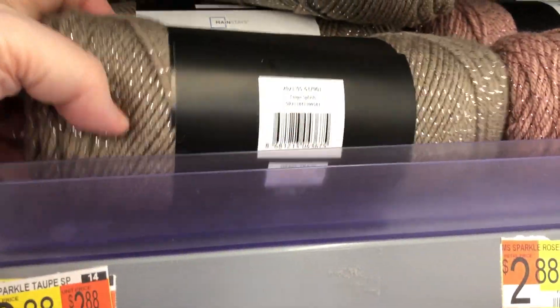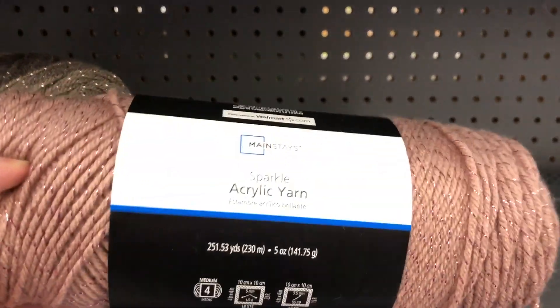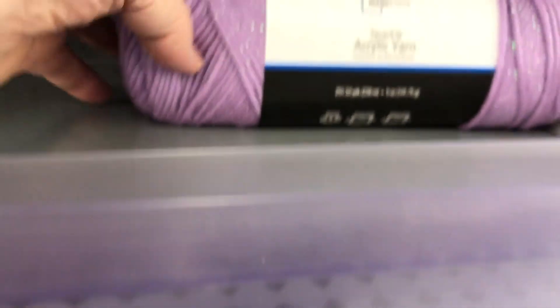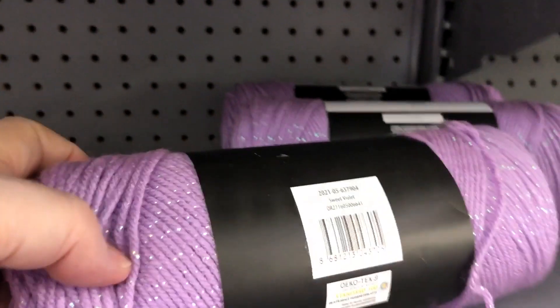Walmart has new yarn. This is Mainstays — Walmart's brand of yarn. It is Sparkle Yarn. This is Taupe Splash. There are 5 ounces and 253 yards, $0.52. And this is Rose Fume. There is a spot for silver and teal. The yarn runs $2.88 per skein. A worker told me they did not get the silver and the teal into the Mill Hall store.